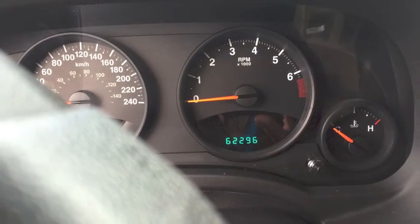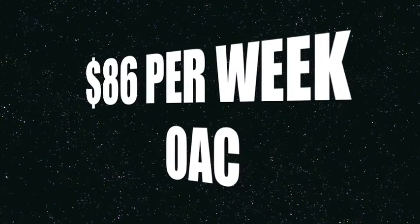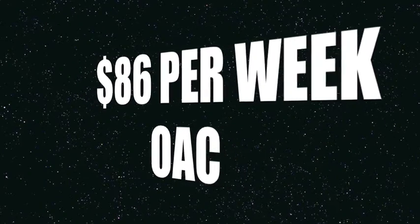So why don't you come see Big Erton down at Rivershore Chrysler, and for just $86 a week this 2010 Jeep Patriot could be yours.